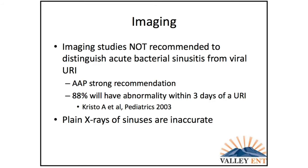Most of the diagnosis is based on history and not imaging. The American Academy of Pediatrics has a strong recommendation not to image kids to distinguish acute bacterial sinusitis from a viral upper respiratory infection. The reason: a study that imaged patients within three days of a URI found that 88% of them had mild to severe abnormalities on CT scan. You might think, well, maybe I could just get a plain x-ray, but while that has some utility, they are fairly inaccurate.